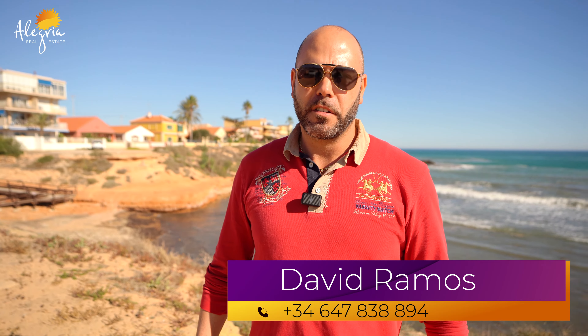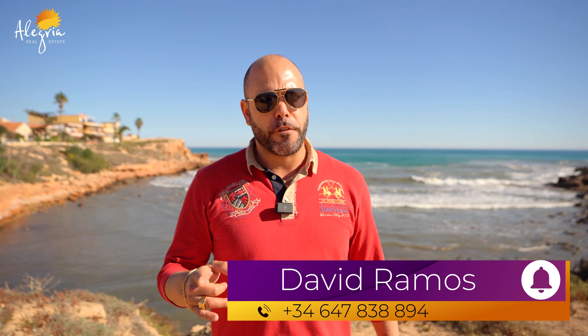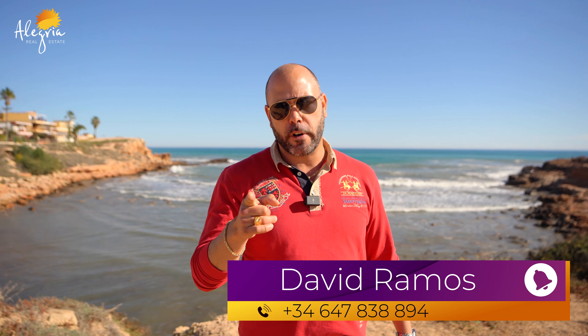My name is David. Give me a like, subscribe to our YouTube channel, and if you have any questions call me — Alegria, Build Your Dreams.